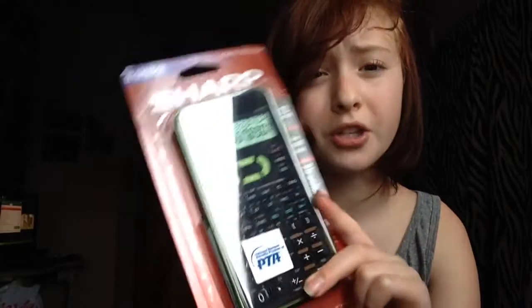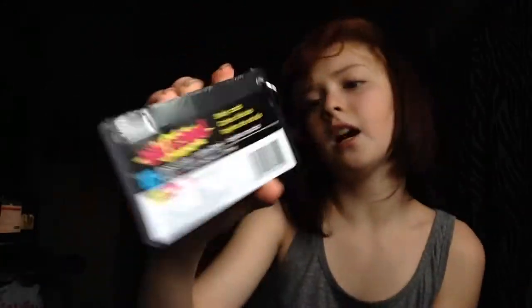I got a Sharp scientific calculator with 272 functions. It was only about ten dollars. I'm not used to it since the ones at my school are different, but I need it for my ninth grade math and vocabulary class. I also got these old-school flashcards — they come with a ring and a strap, which is really handy for vocabulary quizzes.